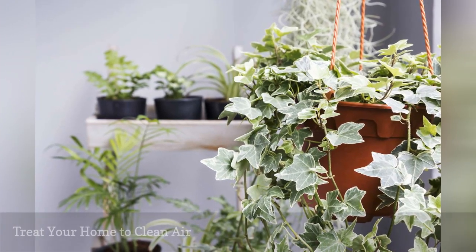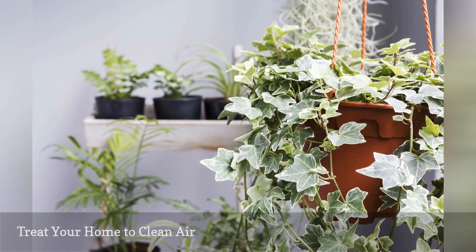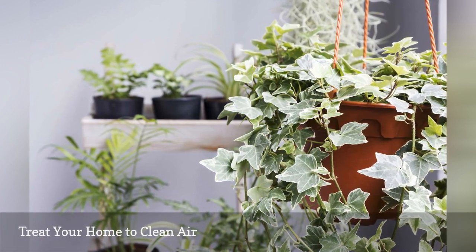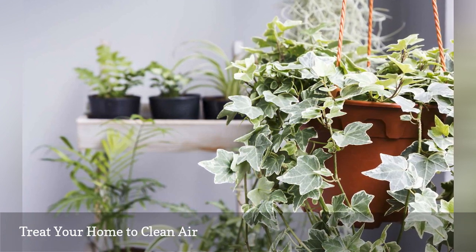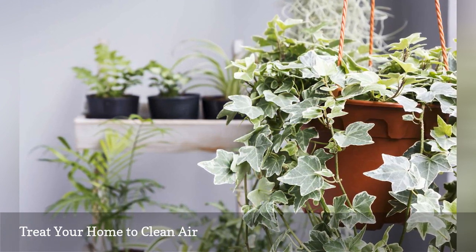Indoor air pollution is no joke. The air quality in some homes can be five times higher than outdoors according to the EPA. A couple of spider plants will reduce the number of harmful airborne chemicals in your home.